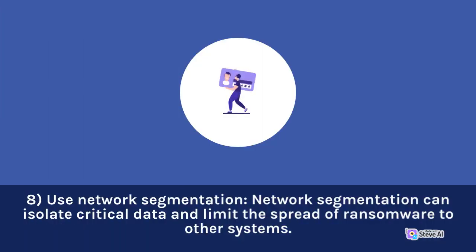8. Use network segmentation. Network segmentation can isolate critical data and limit the spread of ransomware to other systems.